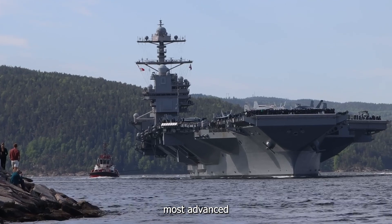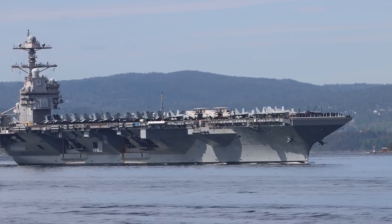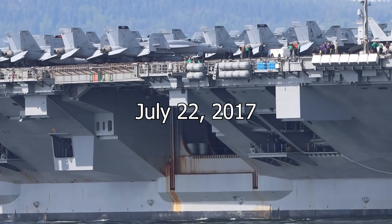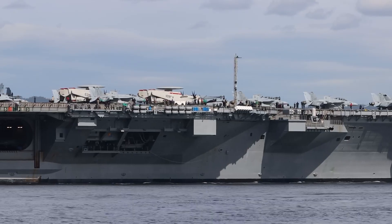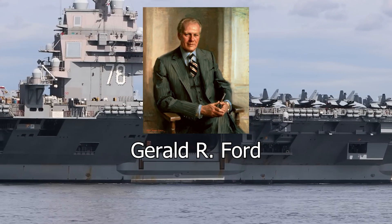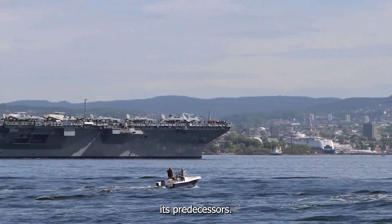This is the largest and most advanced aircraft carrier in the world — the USS Gerald R. Ford, the lead ship of the Ford class of aircraft carriers. It was commissioned on July 22, 2017, and is currently the newest and most advanced aircraft carrier in the United States Navy. Named after the 38th President of the United States, Gerald R. Ford, this massive aircraft carrier incorporates numerous technological advancements and improvements compared to its predecessors.